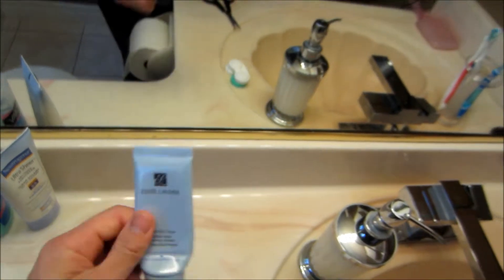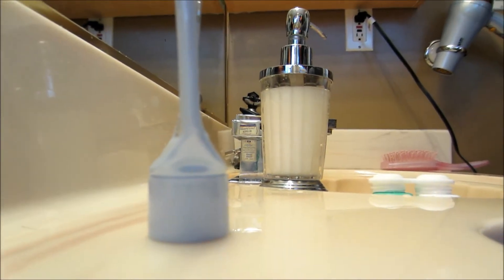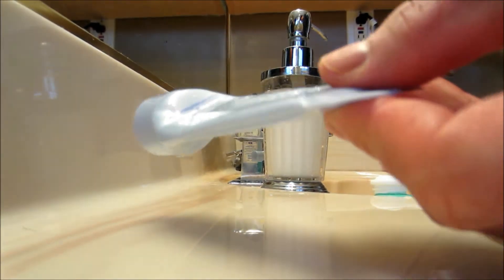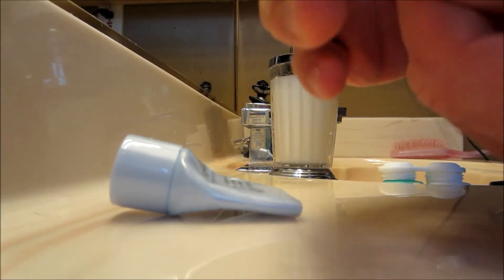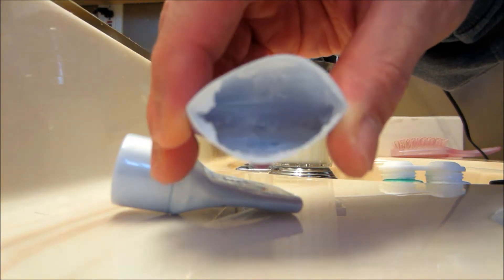When you're done squeezing and squeezing and you thought you could get the rest of it out, this is what we do. We just take the bottle and cut it open in half, and then you can get the rest of the stuff out. You just have to stick your finger in there. This is my face wash - there's enough stuff in here for at least another four or five washes.